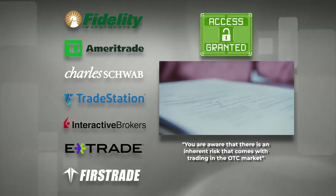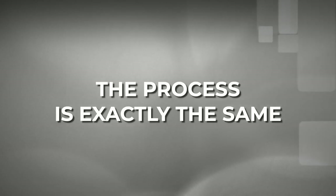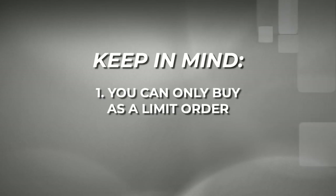Regardless of which broker you choose to use, the process for buying or selling an OTC stock is the same amongst all of them. Two key points to keep in mind with OTC stocks: when buying, it must be done with a limit order — a price must be chosen. You cannot purchase an OTC stock with a market order.